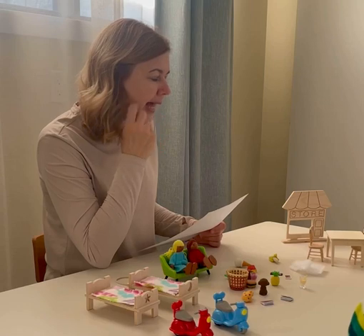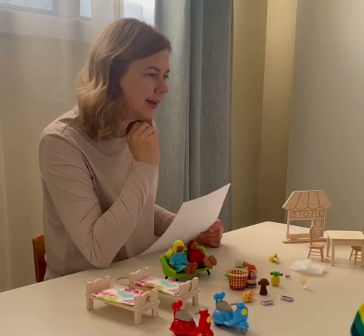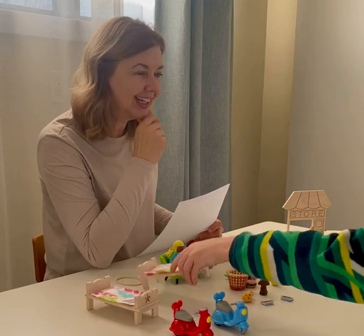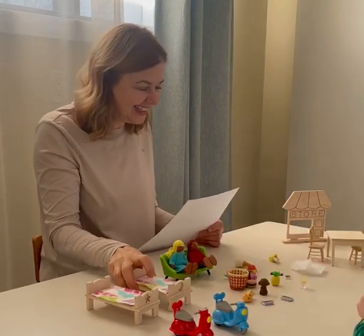It rhymes with head and it's where we sleep. What is it? Bed. Good job.